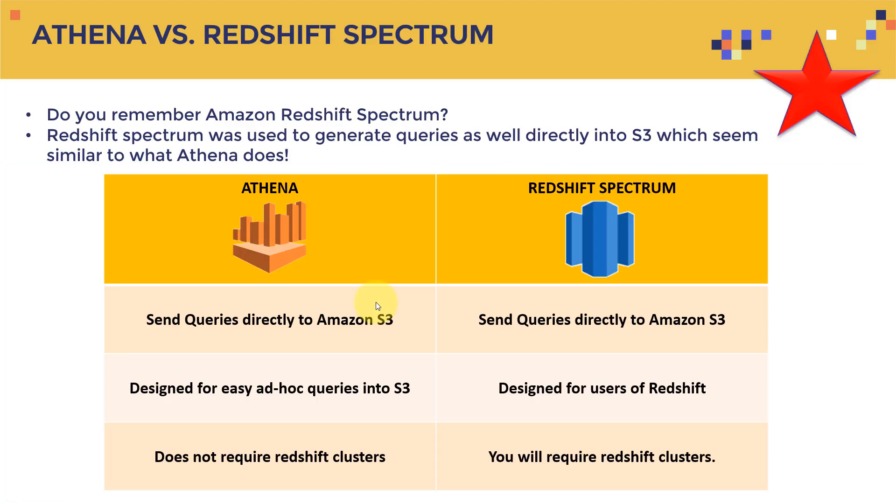Now the big question: what's the difference between Amazon Athena and Amazon Redshift Spectrum, and when should you use each? Redshift Spectrum can also generate queries directly into Amazon S3. Both Athena and Redshift Spectrum can send queries directly to S3, so what's the difference?